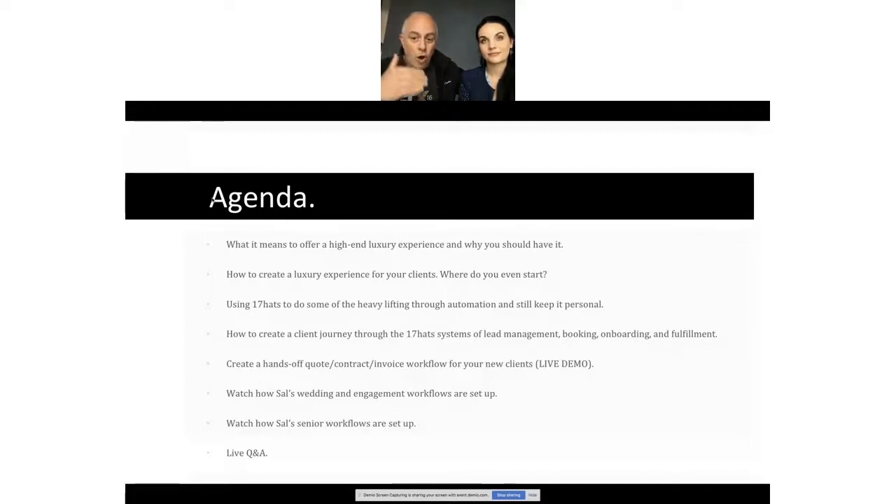Without automation in our business, there's no way just the two of us could be running this. 17 Hats allows you to create templated emails using tokens — variables — that still make the emails personal. So you don't have to remember to send things, and your communications still feel personal even though they're automated.